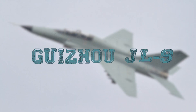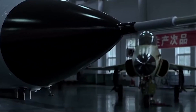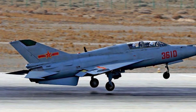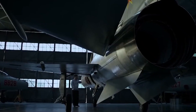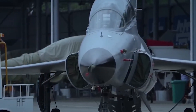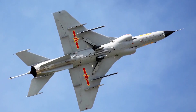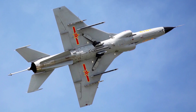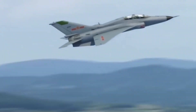Guizhou JL-9. The Guizhou JL-9 is a Chinese combat trainer designed by Guizhou on the basis of the Guizhou JJ-7, a Chinese copy of the MiG-21U. It is available for export under the designation FTC-2000 Mountain Eagle. It performed its first flight in 2003. The avionics and engine were improved in the Guizhou JL-9. It is intended to train pilots for high-performance aircraft flights such as the advanced 4th generation JL-10 and Su-27 fighters.